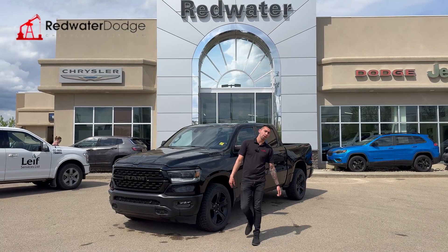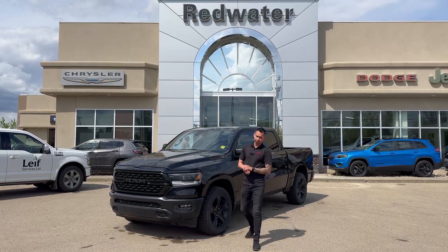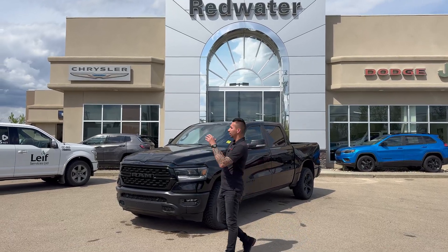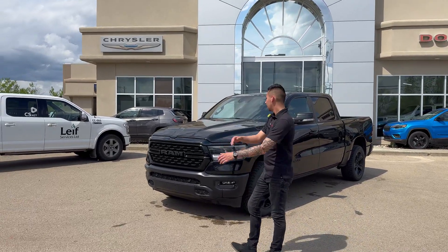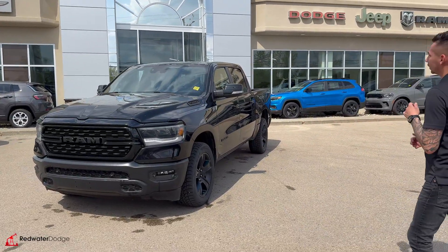Hey guys, Adrian back with Redwater Dodge, the home of Rig Ready Rams, Rig Ready trucks, and Rig Ready used — Alberta's largest pre-owned inventory lot. Right here, a 2022 RAM 1500 Sport, black on black. Guys, this truck is jam-packed with some great options.